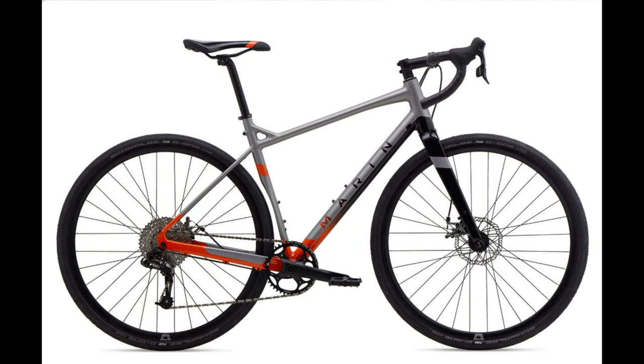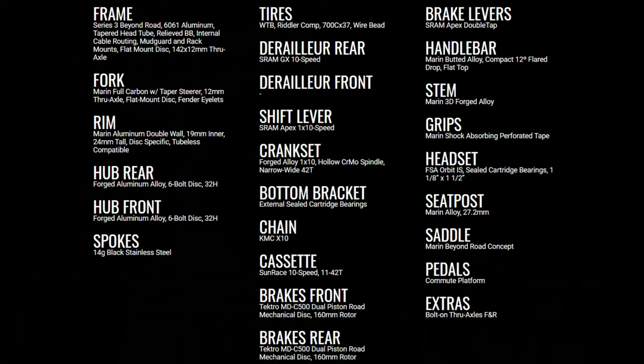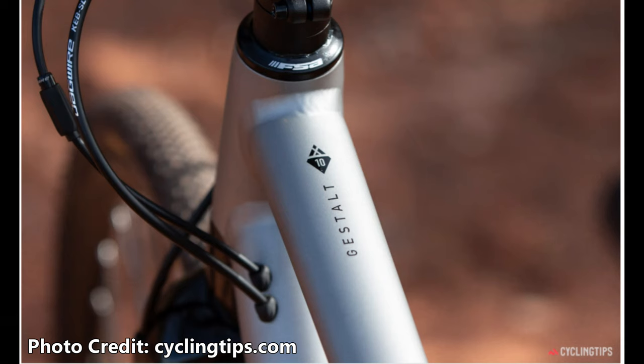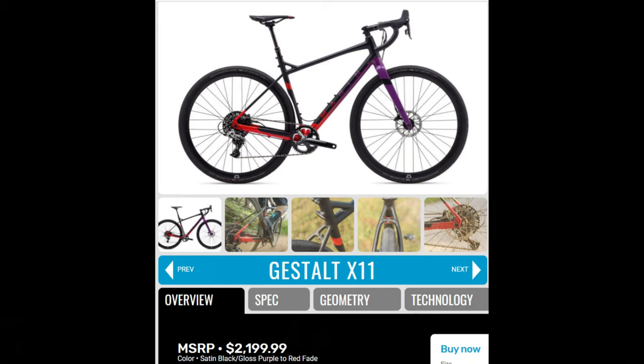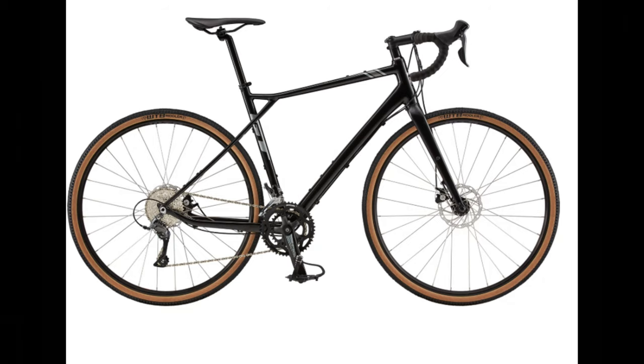The Marin Gestalt X10 — coming in at $1,300 — is another bike more inspired by mountain bikes than road bikes. It has an aluminum frame with a carbon fork, a SRAM Apex 1x10 drivetrain, Tektro mechanical disc brakes, tubeless-ready 700C wheels and tires, and even dropper post routing. With clearance for 650B wheels along with bosses for mounting racks and fenders, this bike does offer a lot at $1,300. The biggest sacrifice is the mechanical disc brakes, but it's very unlikely you'll find a bike with hydraulic brakes at this price point. If you're willing to step up to $2,200, the Gestalt X11 gives you an 11-speed drivetrain, hydraulic brakes, and even a dropper post — but for most riders, the X10 is perfectly sufficient.